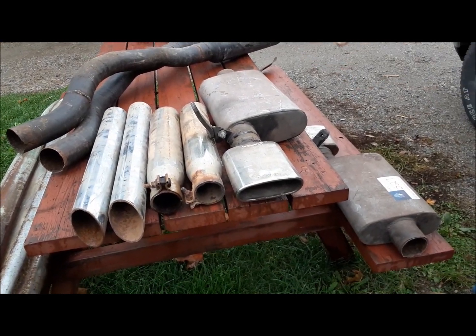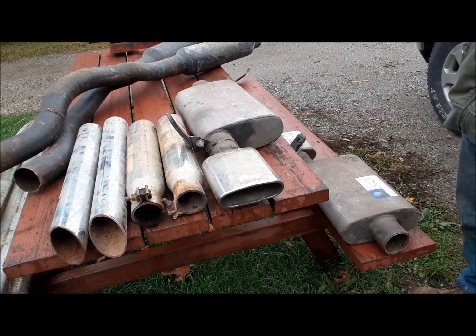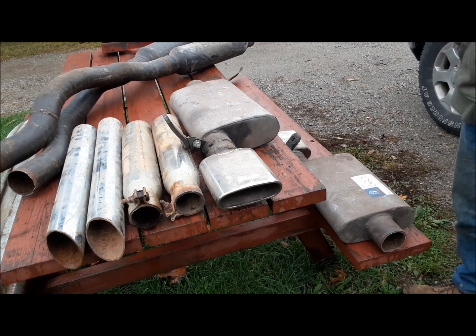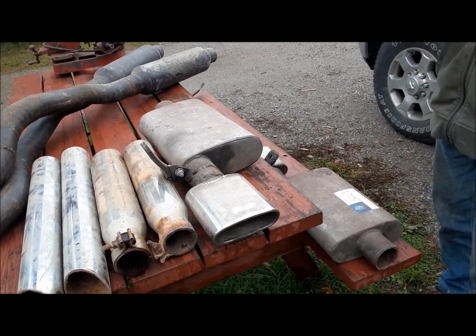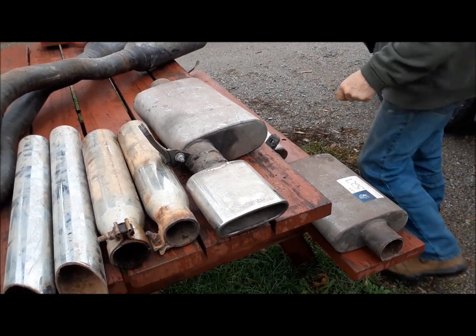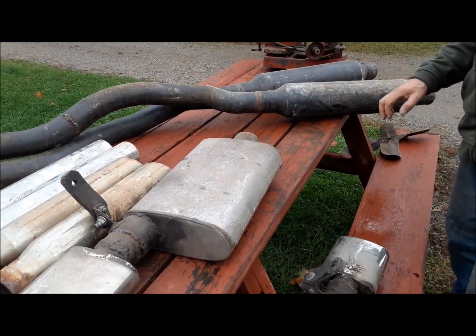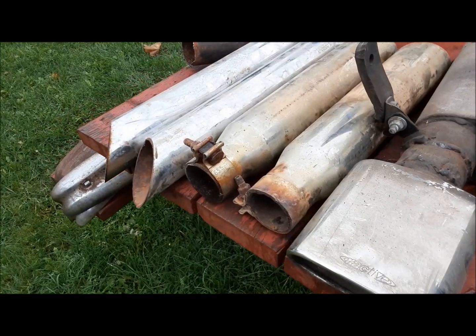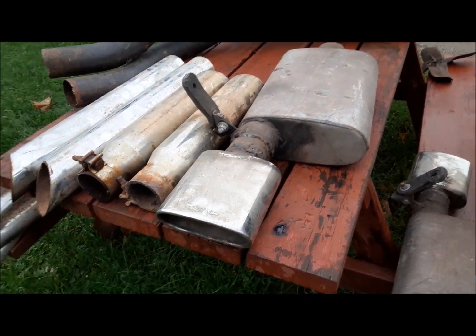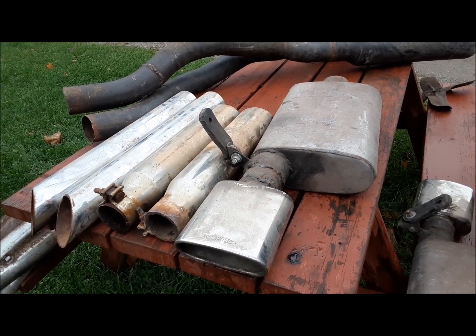I got this whole pile of exhaust stuff for $4. For $4, if all I do is bring it home and throw it in my scrap metal trailer, I'll at least break even. But it's all 3-inch — I didn't realize until I got there. These are 3-inch glass packs and a pair of 3-inch Flow Pro welded mufflers, plus a bunch of tips and stuff. We'll go through it — it'll get used up for something around here or rehomed or horse-traded for something we can actually use.